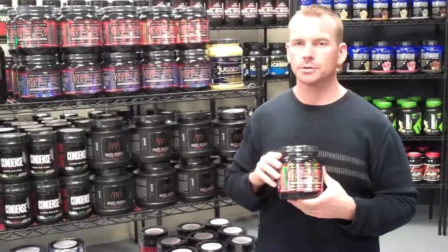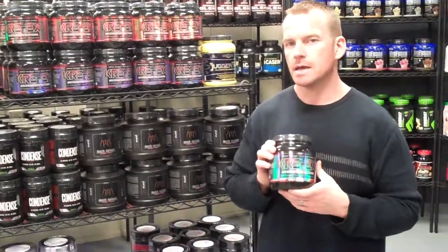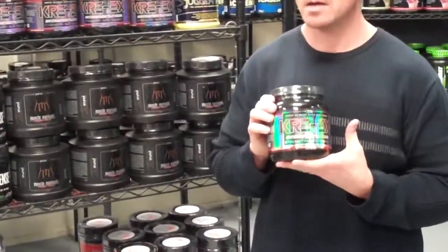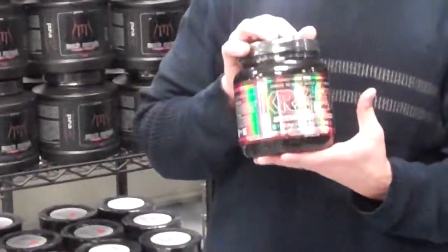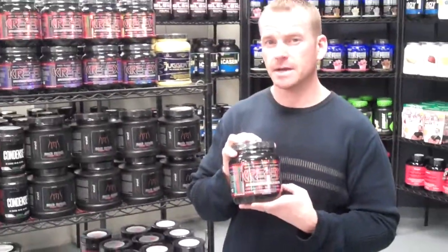Hey guys, this is Mark with Discount Sport Nutrition at SportsSupplements.com. This is our review of the Titan Nutrition Pre-X, Titan's Pre-Workout Powder. It's a very popular product. It mixes good, tastes great. There's 30 servings in each container.